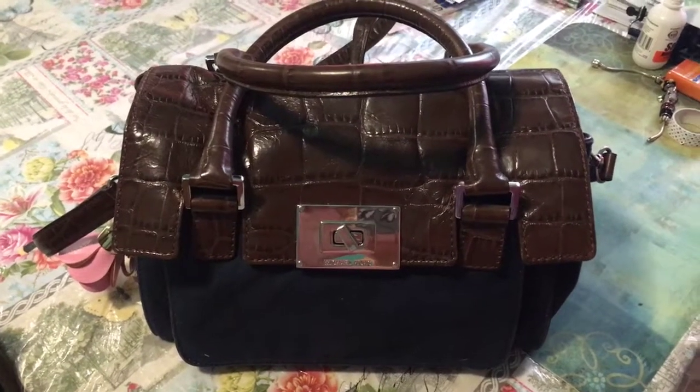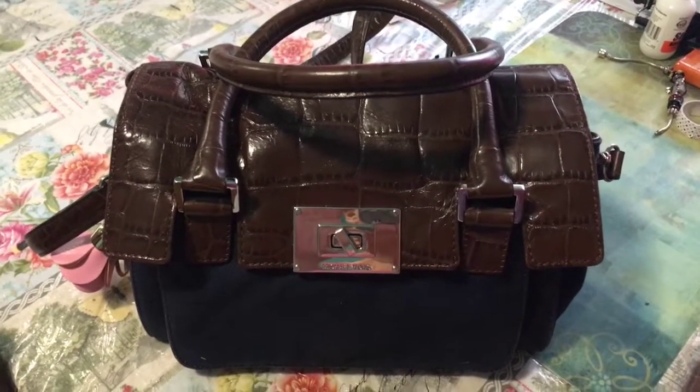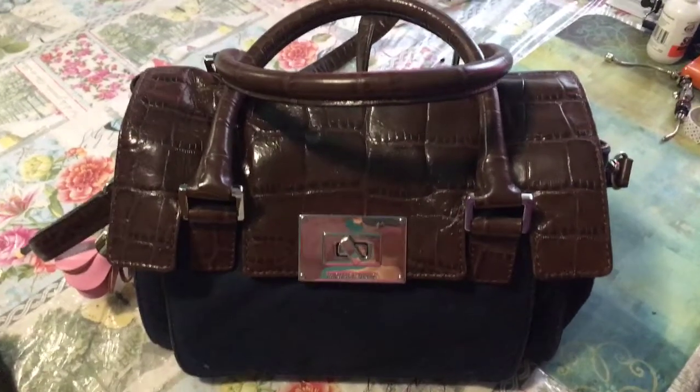Hi everybody, it's ThriftyTinaBee. Welcome to my channel. Please enjoy this video of what's in my bag.